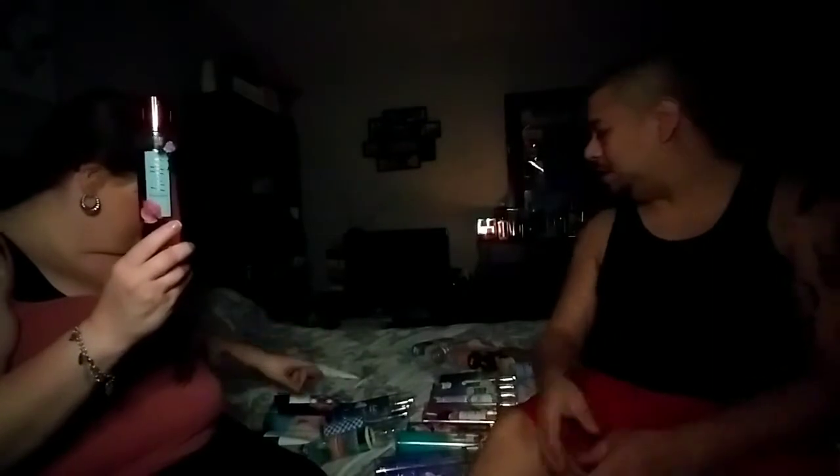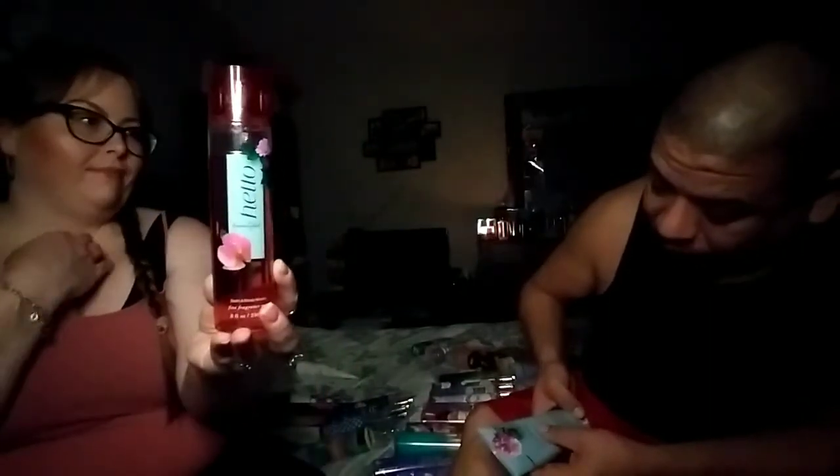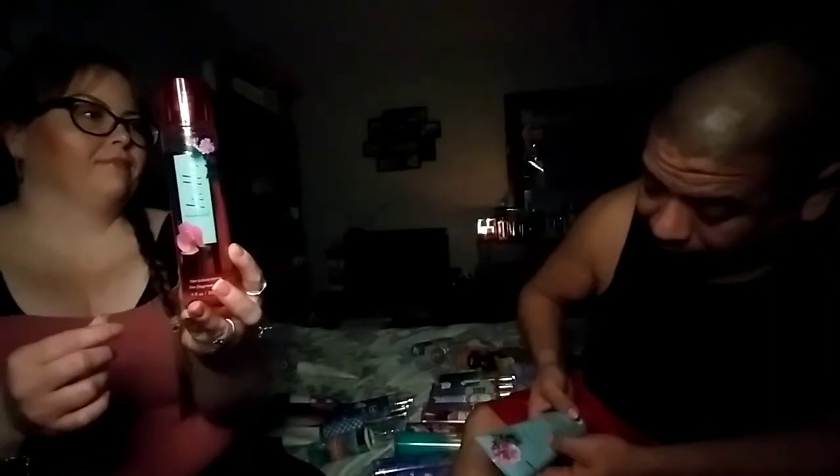The next one is called Hello Beautiful. I love the packaging on that — the pink fluid and the pink lid. I love the font, so cute. The keynotes on this one are white gardenia, jasmine petals, magnolia blossom, pink nectarine, and cotton musk.